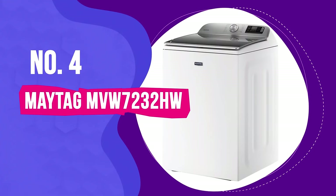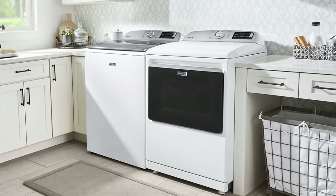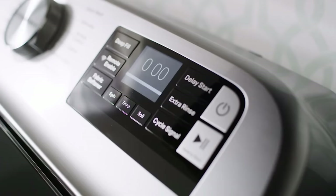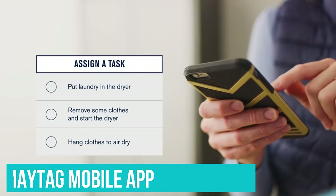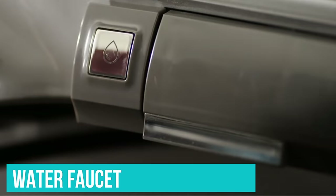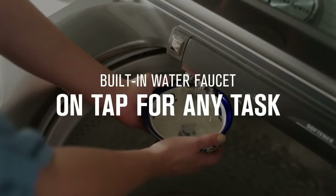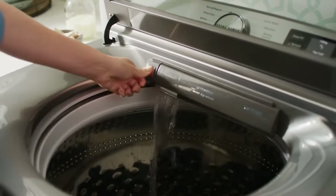Number 4: Maytag MVW7232HW. The Maytag MVW7232HW is a great choice for large families with equally large loads of washing to keep up with. We're also big fans of its great smart features, including using the Maytag app to start and stop the wash, get end-of-cycle notifications, and troubleshoot potential issues. The Maytag washing machine has an extra power button and a water faucet to deal with stains. The faucet can even be used to fill the tub for a 3-hour soak before the cycle begins, which is perfect for deeply embedded stains that need extra care and attention.